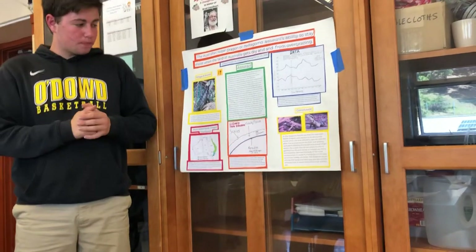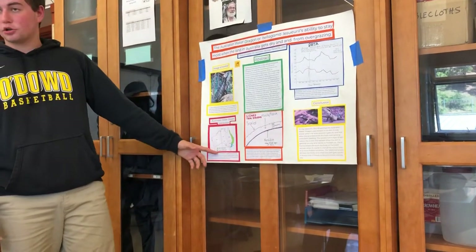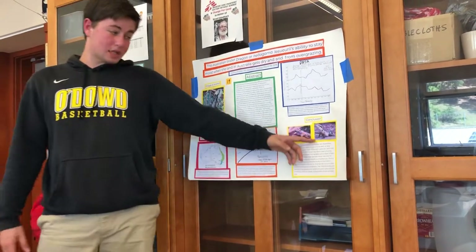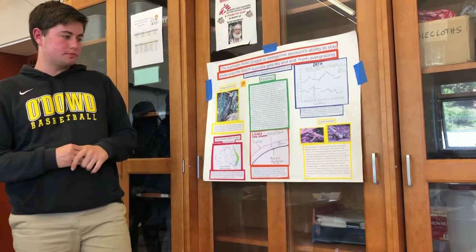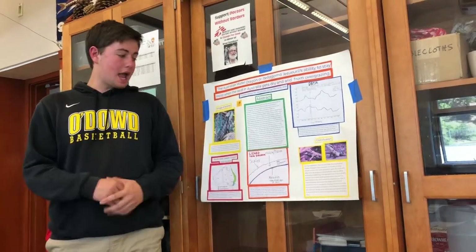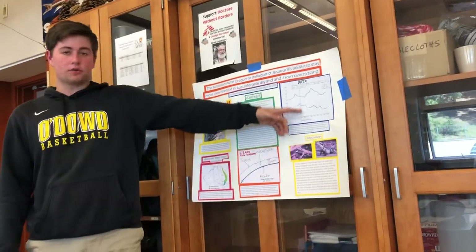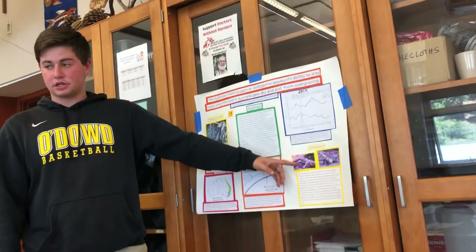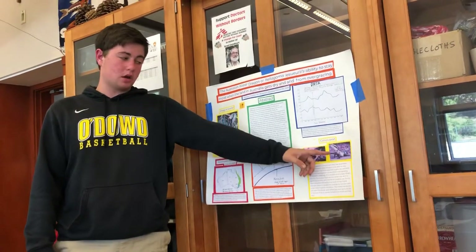For my conclusion, I had a picture of the Gippsland water dragon, which also lives on the eastern coast of Australia, alongside a picture of the Australian water dragon. These pictures were taken in 2008, right after the overgrazing happened. The Gippsland water dragon is a very colorful lizard, but it lost a lot of its color, while the Australian water dragon was able to stay very colorful.